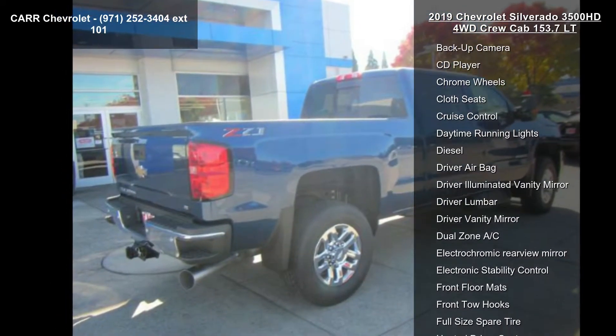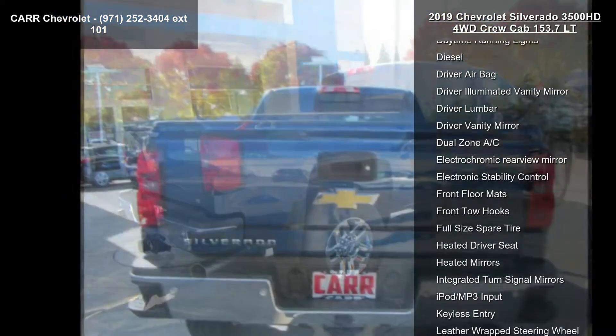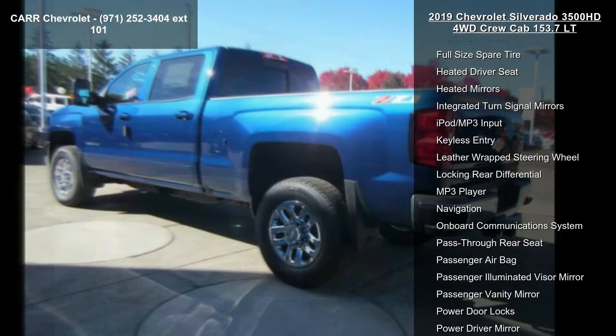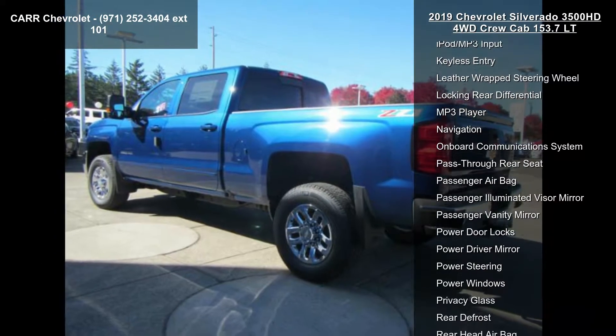This vehicle's top features include 4-wheel ABS, 4-wheel disc brakes, 4x4, 6-speed automatic transmission, and an 8-cylinder engine.